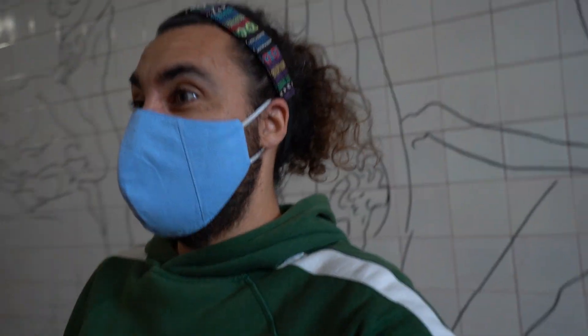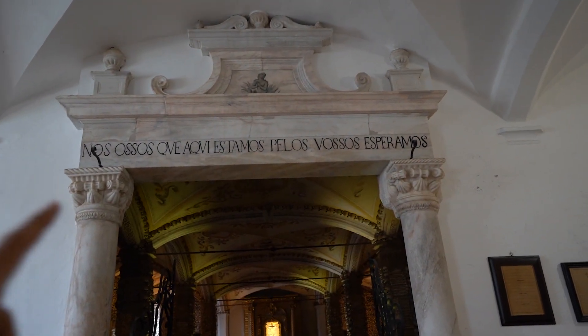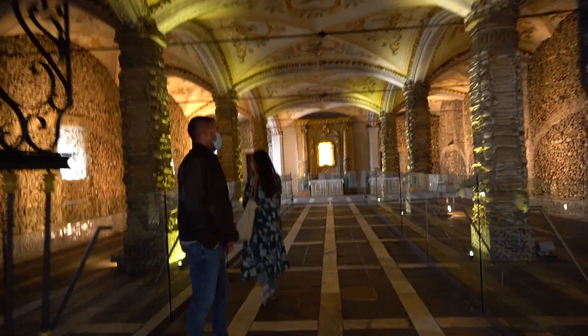Are you guys ready for the Bone Chapel? We can already see a creepy message on the top. It says — and if we translate that — 'We bones that are here are waiting for your bones.' Creepy, right? It's a bit creepy. All right guys, are we going? Let's go!